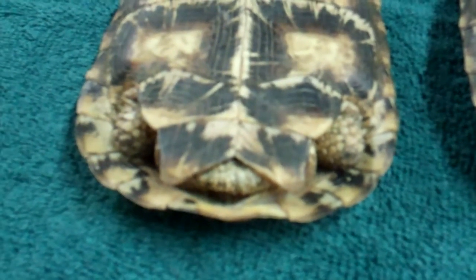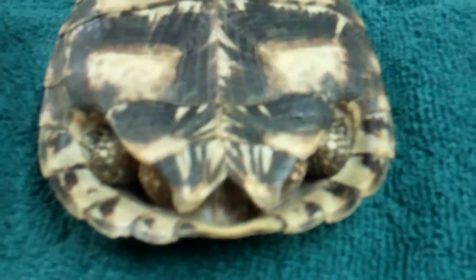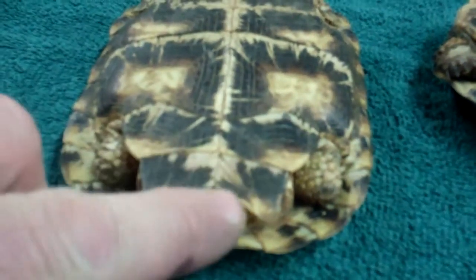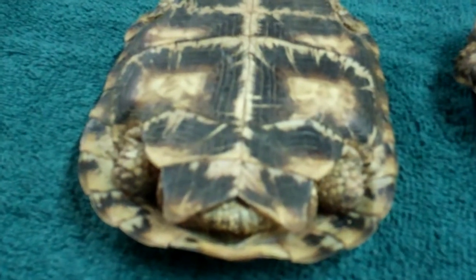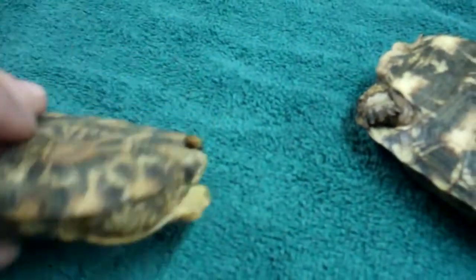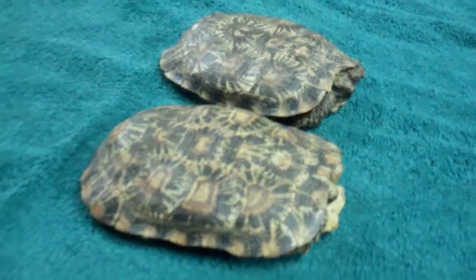Also, males have larger, thicker tails, and females have long, thin tails. The female is not sticking her tail out, so we can't see it, but you can kind of see the male — his tail is really big under there. Females also tend to be larger than the males when they're full grown. Pancakes can breed in captivity rather easily.